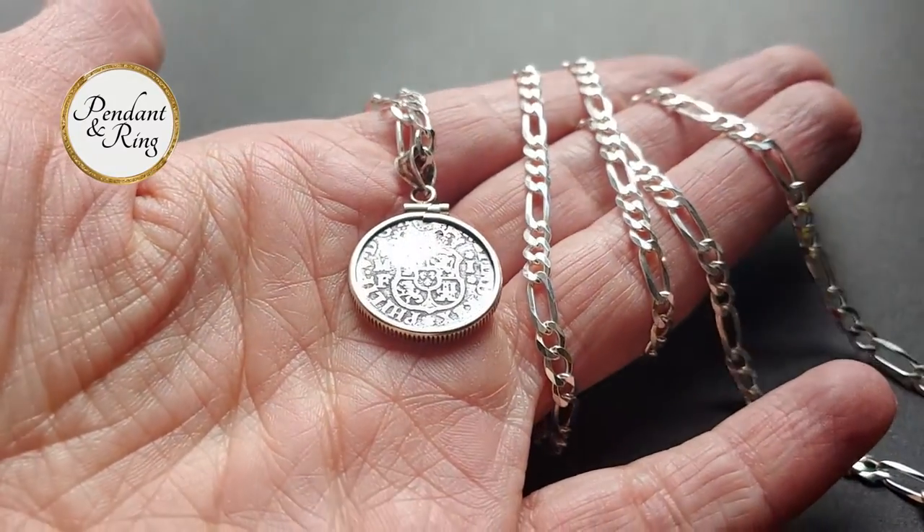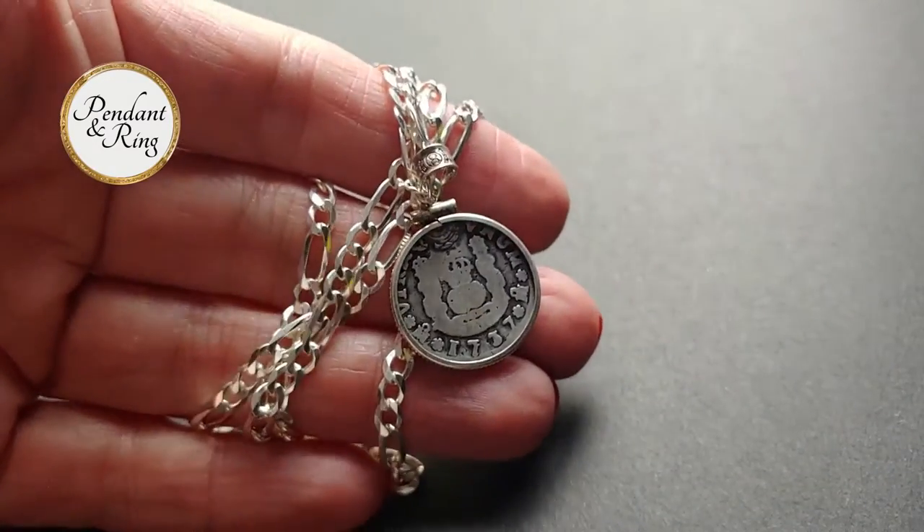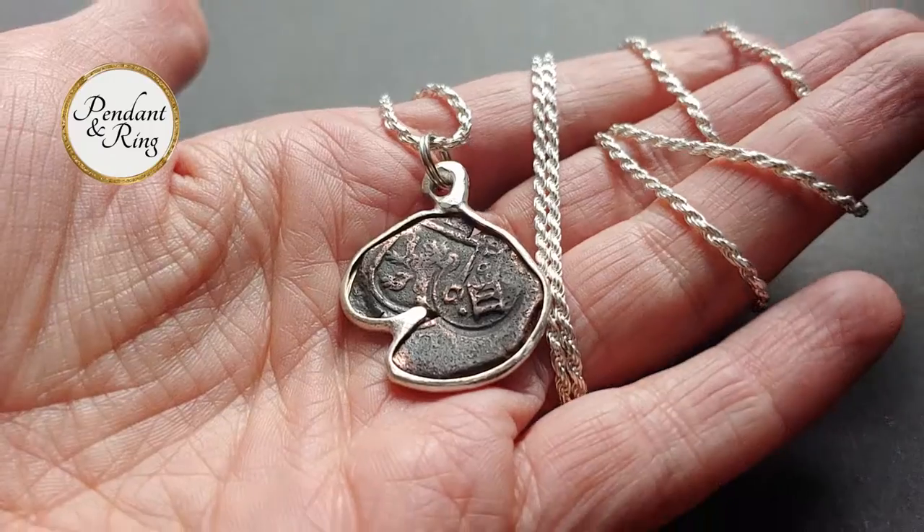Next we have a rare 1737 Spanish colonial Mexico silver real coin pendant necklace with a solid Italian made sterling silver figaro chain.